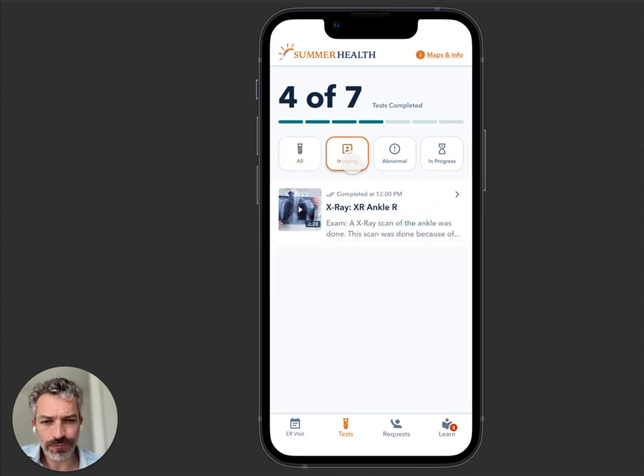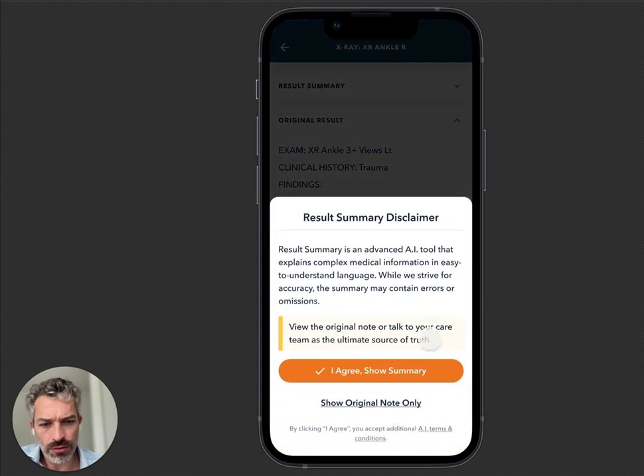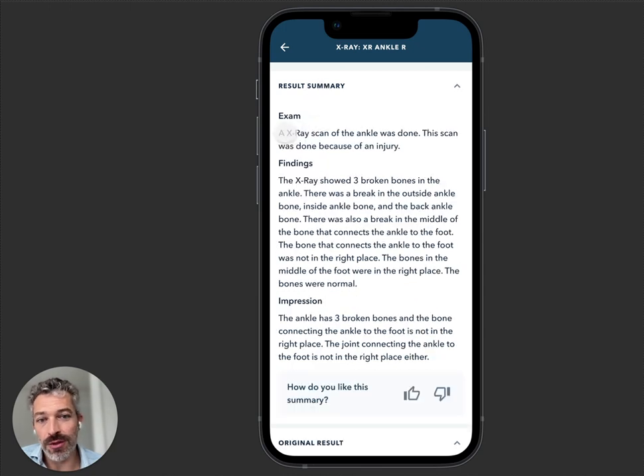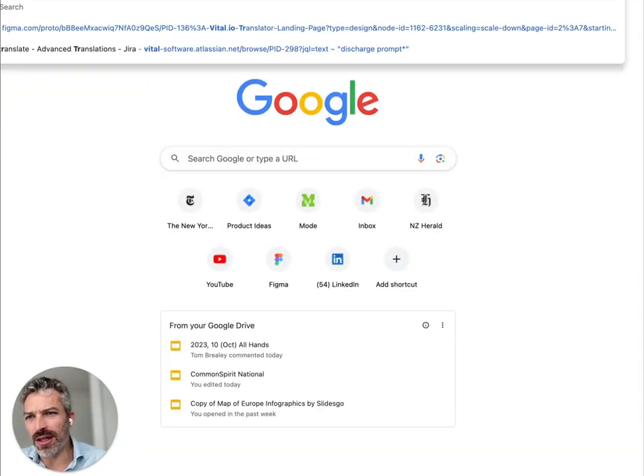We go even further on radiology. The original result says: 'XR ankle three plus, fracture of the lateral, medial and posterior malleolus and a subluxation of the talar fragment.' As a patient I don't really understand what any of this means. So we have what we call our doctor-to-patient translator — it's like a medical GPT — and it actually translates that into: 'You got an X-ray of the ankle. The X-ray showed three broken bones.' If you want to try this yourself, go to vital.io/translate.